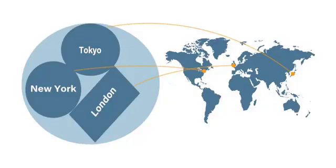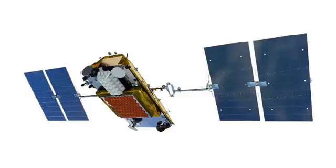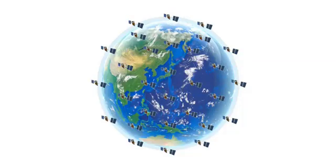For example, you can assign coverage areas to Tokyo, New York, and London. The ICSat100 provides low latency communication using 66 low Earth orbit Iridium satellites. Latency is incredibly low — the delay is roughly 500 milliseconds — and the voice quality on the ICSat100 is superb.